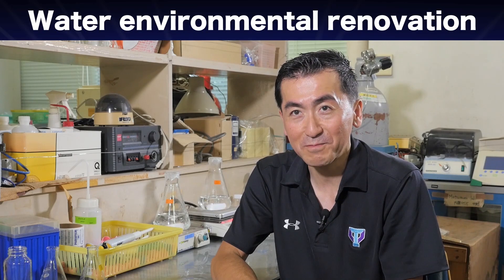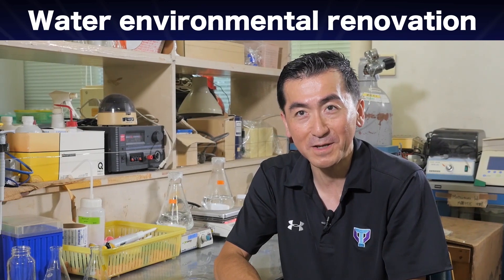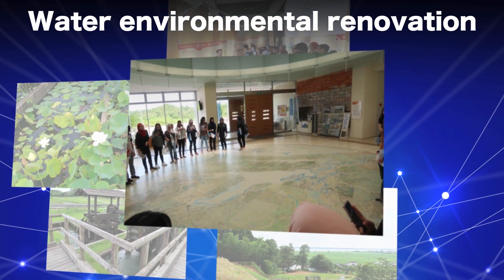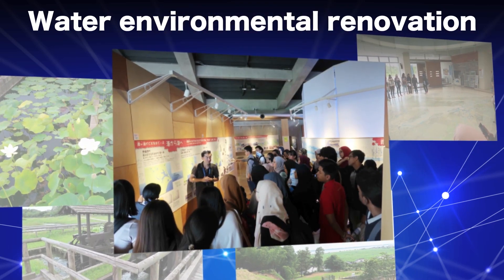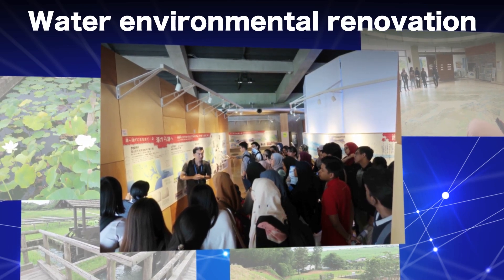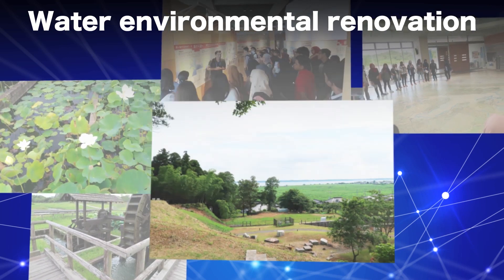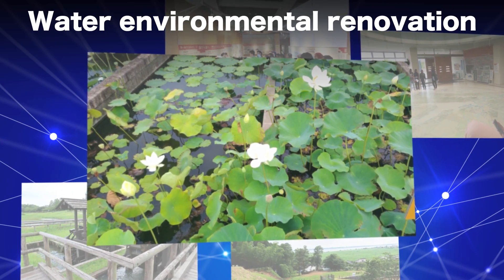The second part of the lecture will introduce renovation of water environment, specifically on enclosed water bodies. Water quality deterioration in enclosed water bodies is often caused by eutrophication from excess input of nutrients. There are mainly two nutrient inputs, namely external and internal load. The lecture will introduce the current situation and countermeasures of these two types of nutrient load, as well as case studies from research projects on Lake Kasumigawa.